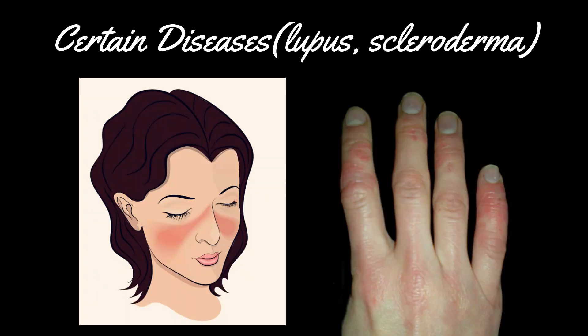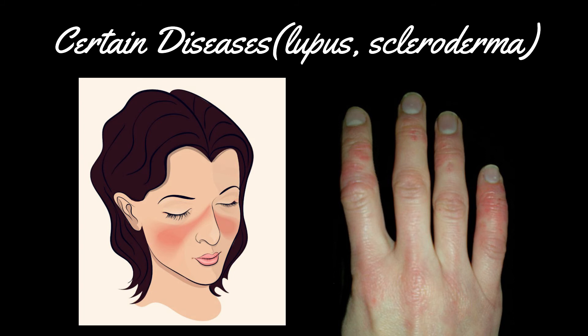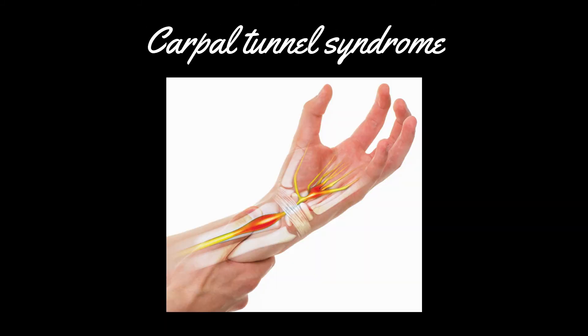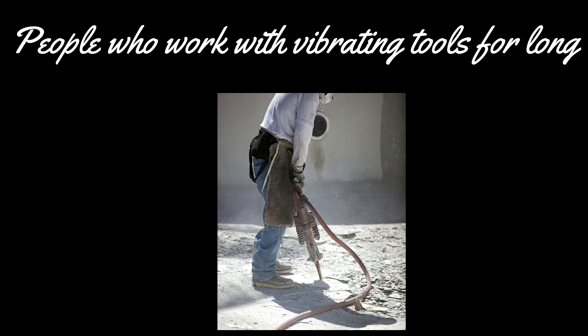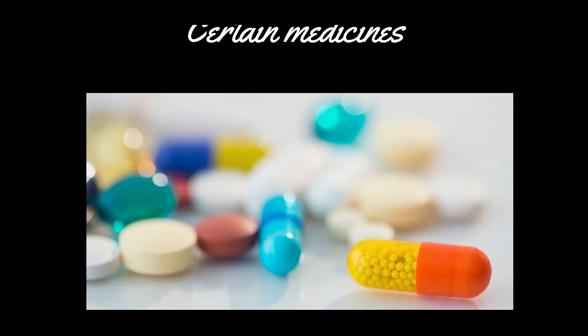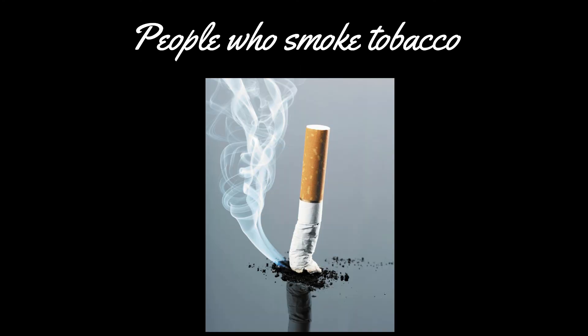Risk factors for secondary Raynaud's phenomenon: people suffering from certain diseases like lupus and scleroderma are at higher risk. People with certain diseases of arteries, people with carpal tunnel syndrome, people who work with vibrating tools for long periods, and people who repeatedly use their joints especially hands are at higher risk. Certain medicines and people who smoke tobacco are also risk factors.